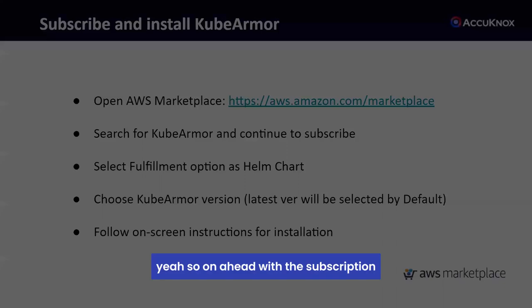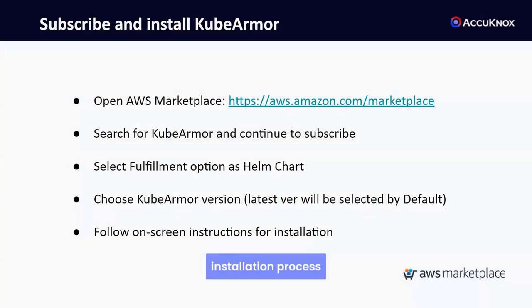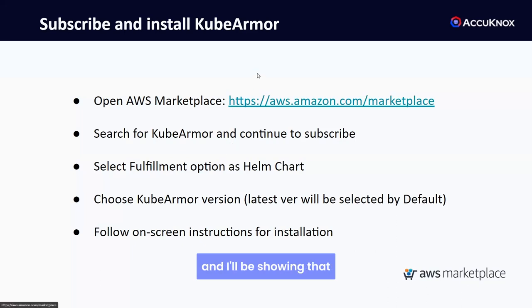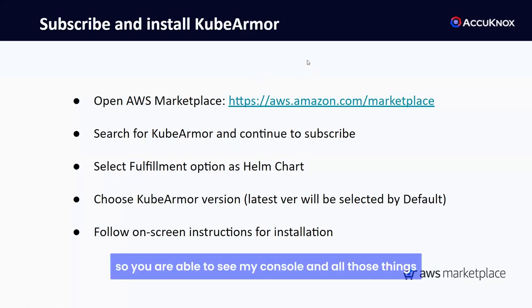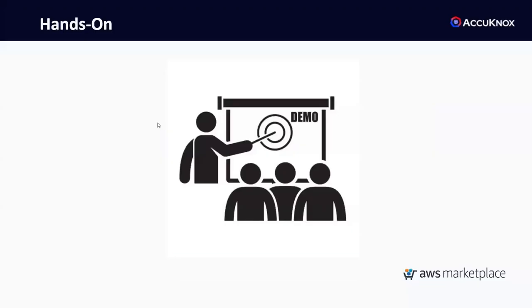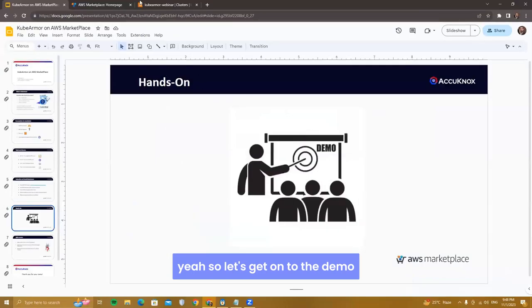The subscription and installation process will look like this: I'll go to the AWS Marketplace, search for KubeArmor, and from scratch install KubeArmor into my EKS cluster. Let's get to the actual demonstration.